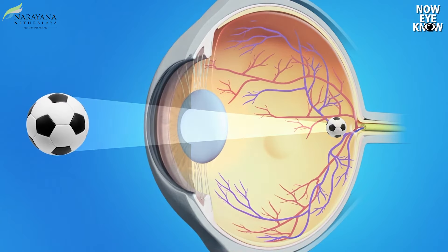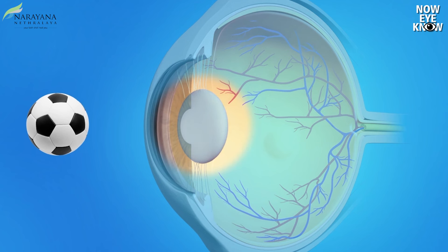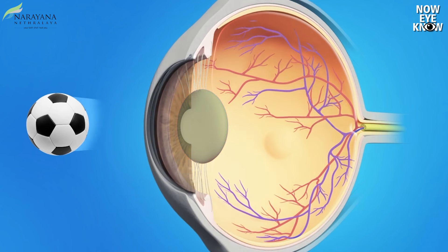As we all know, cataract is a natural aging process which affects all aged people, with a natural buildup of protein in the lens which leads to haziness and blurry vision.